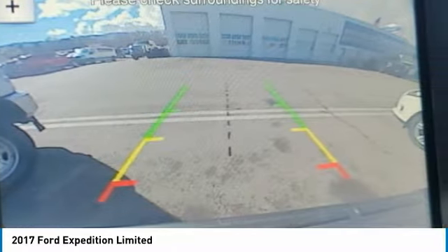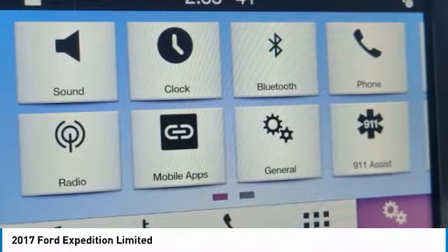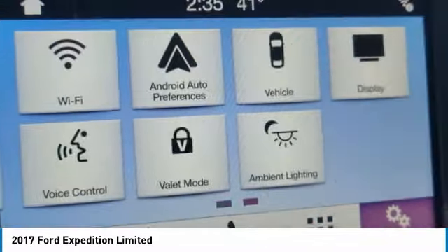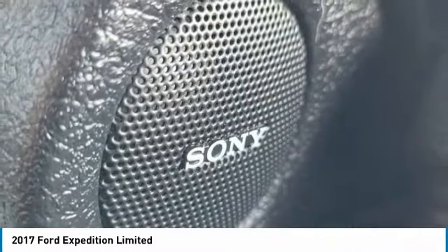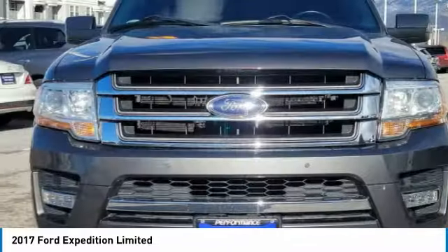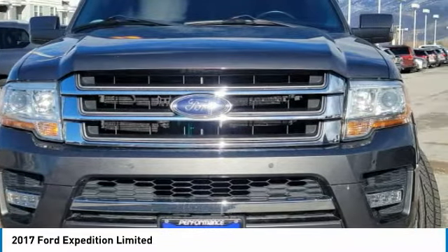Four-wheel drive, turbocharged, tow hitch, heated mirrors, aluminum wheels, power lift gate, brake assist, luggage rack, tires front performance, tires rear performance. Come see the car for yourself.